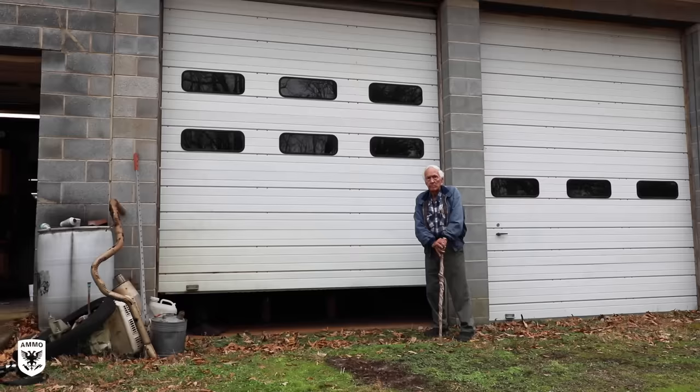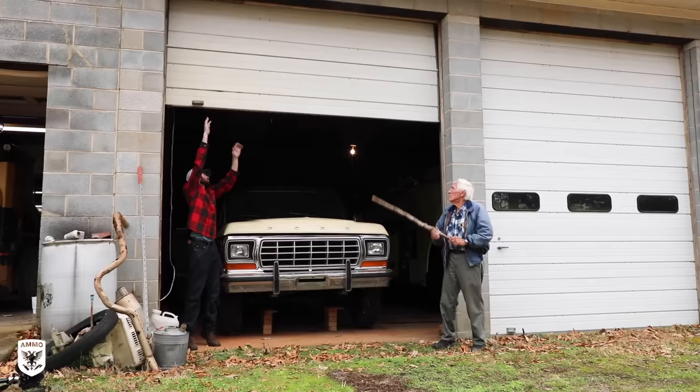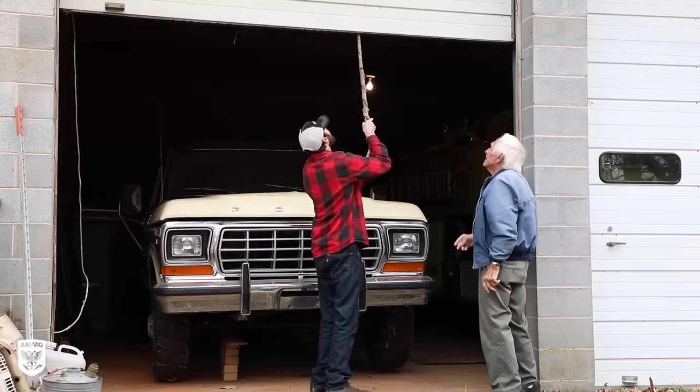I bought this truck new in Charlotte, North Carolina, over $8,240, I think, and I drove it home in March.